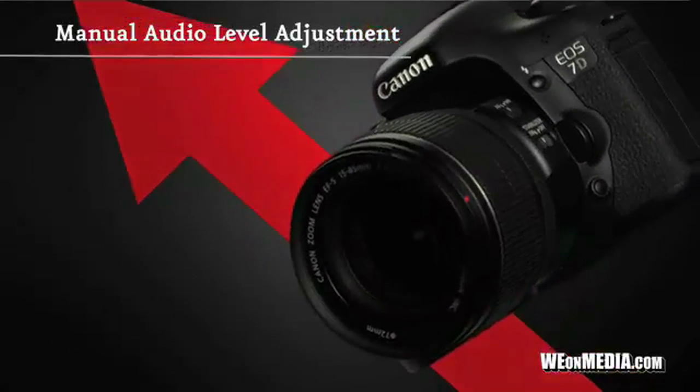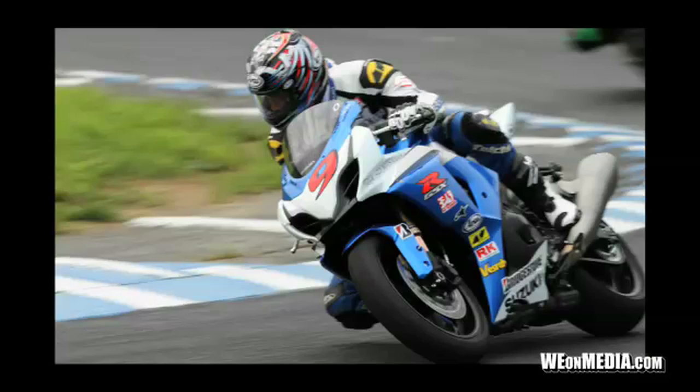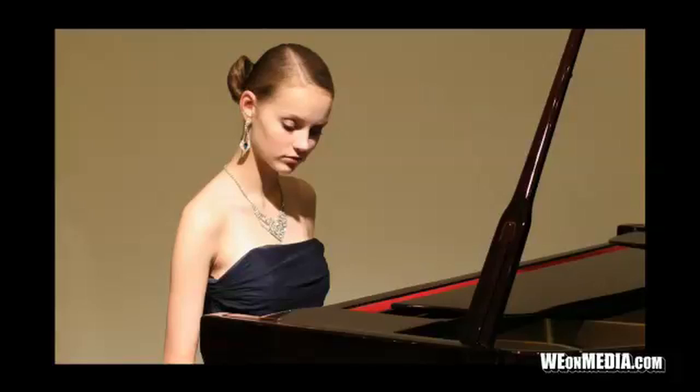When shooting video, you can manually adjust the audio to one of 64 levels, lowering them in loud environments to avoid distortion, and raising them when recording quiet sounds.